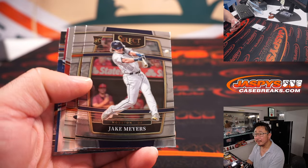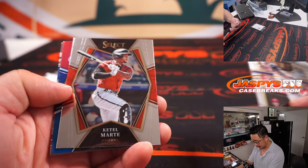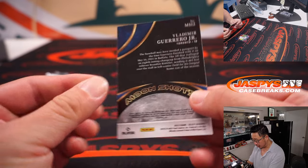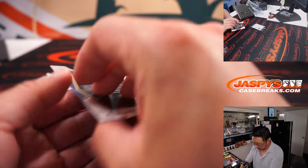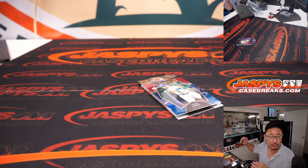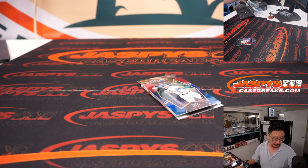Alright — Jake Myers, Brooks Robinson, Ketel Marte, we got a Nicky Lopez and a Vlad Guerrero Jr. Moonshots insert. The Nicky Lopez, not numbered, but that'll go to KC — that's going to go to Michael. And the Moonshots will go to Terry.